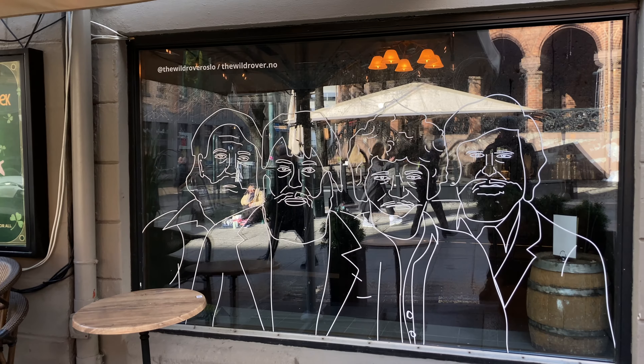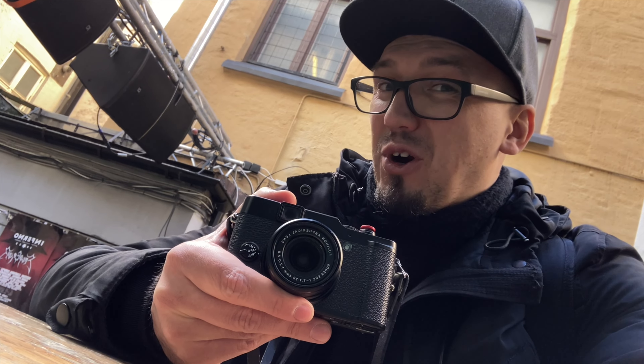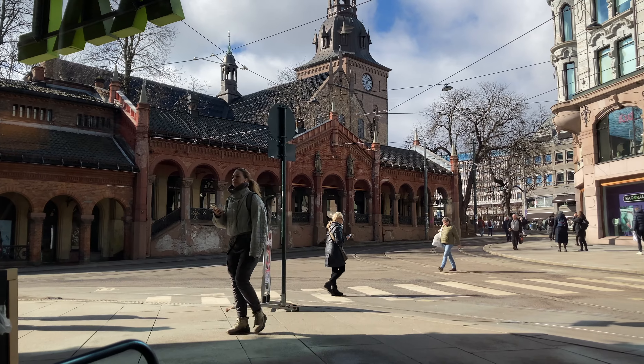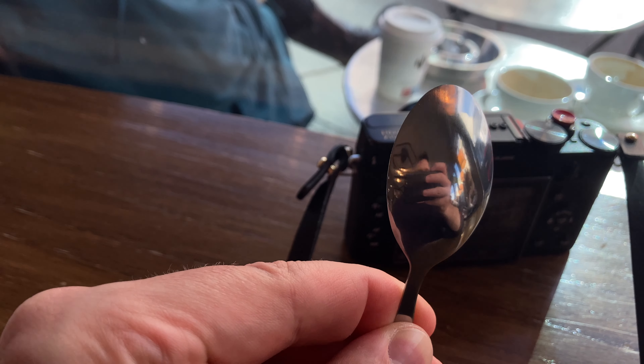Along the Karl Johans gate there are a lot of cafeterias and restaurants, and this brings me to another tip. You can go for a coffee or for lunch, but make sure you sit close by the window and have some busy street outside. Then you can find some really interesting photographs that you can take.